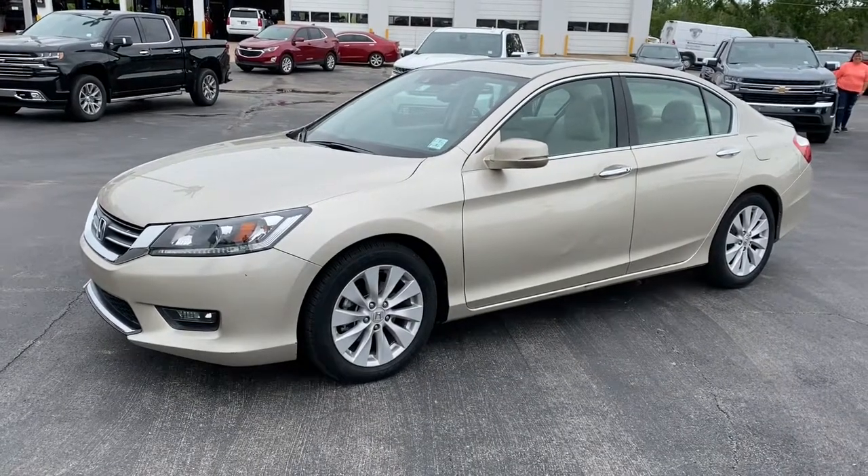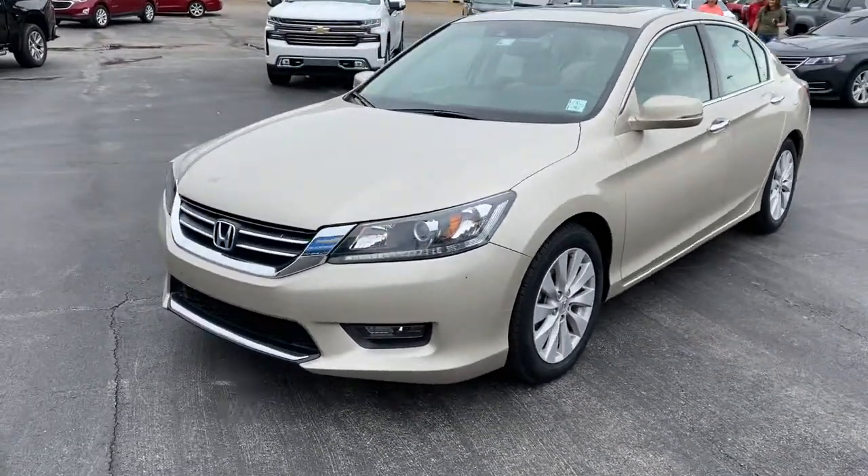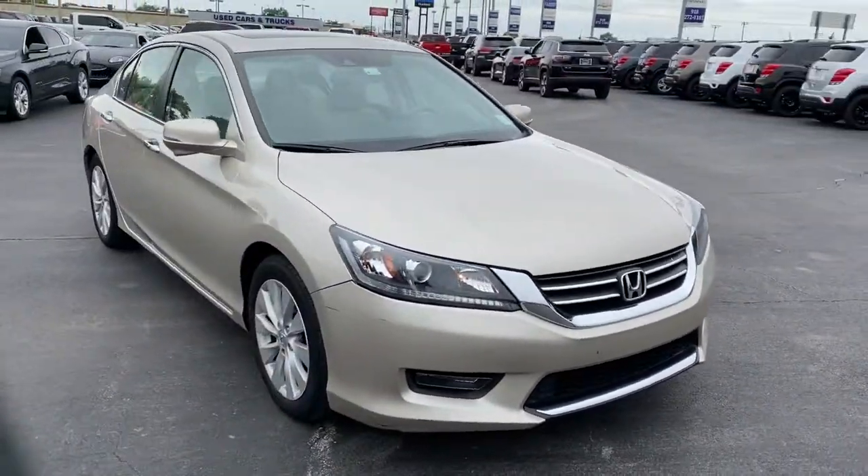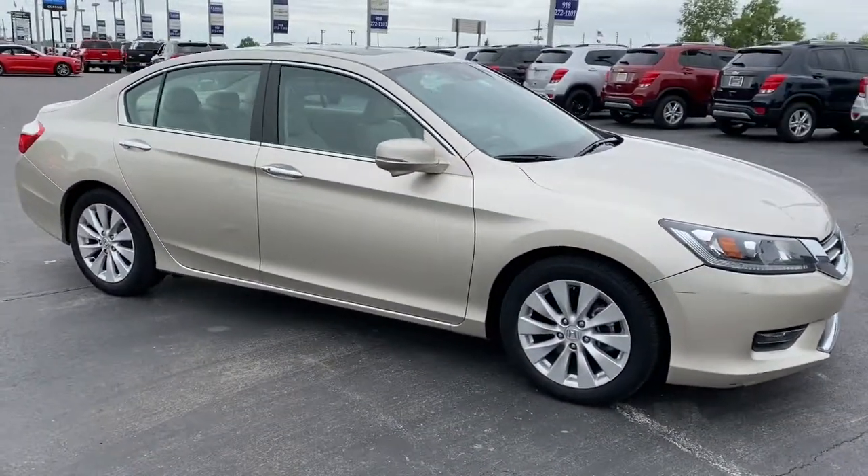This could be the car for you. The 2014 Honda Accord. With less than 25,000 miles on the odometer, this vehicle stands out from the rest.